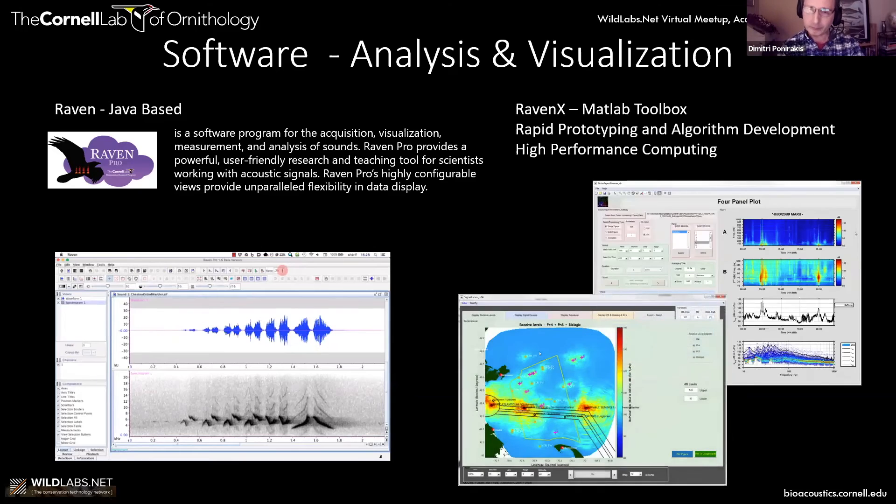We also have something called Raven X, which is a MATLAB toolbox used for rapid prototyping and algorithm development. It leverages high-performance computing — distributed processing and parallel processing — and a lot of the software can be mounted up to something like Amazon Web Services, so you can process the data in the cloud.